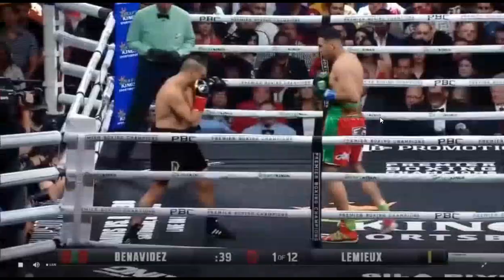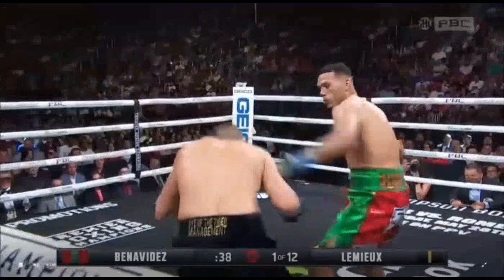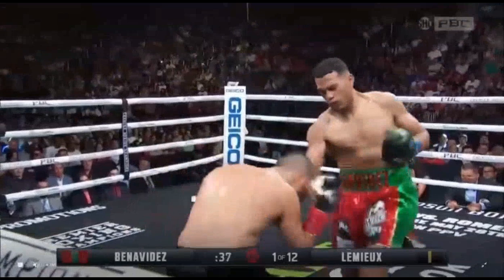Now this is the 54-second mark, and the next mark we've got is David Lemieux not going to throw another punch until the 38-second mark. And what happens? He throws the right hand, gets into the front foot position, has no defensive responsibility — very similarly to the one where he just got caught with the left hook — except that David Benavidez is also going to follow it up with an uppercut.